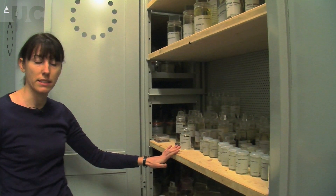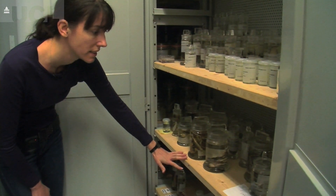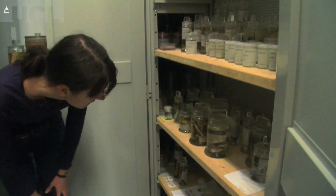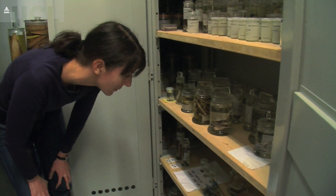Down here are all the cichlids from Lake Tanganyika. This shelf here are Cynodontis catfish, which are also endemic to Lake Tanganyika, and down here are some undescribed species which we need to work on.